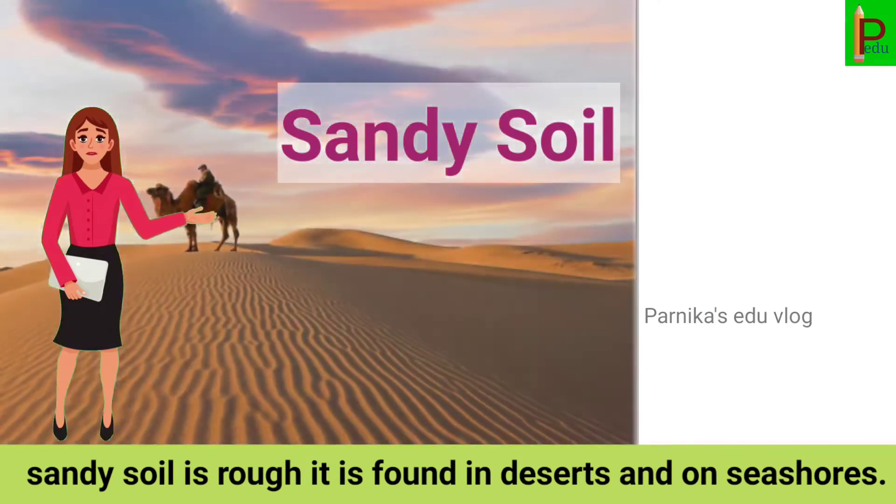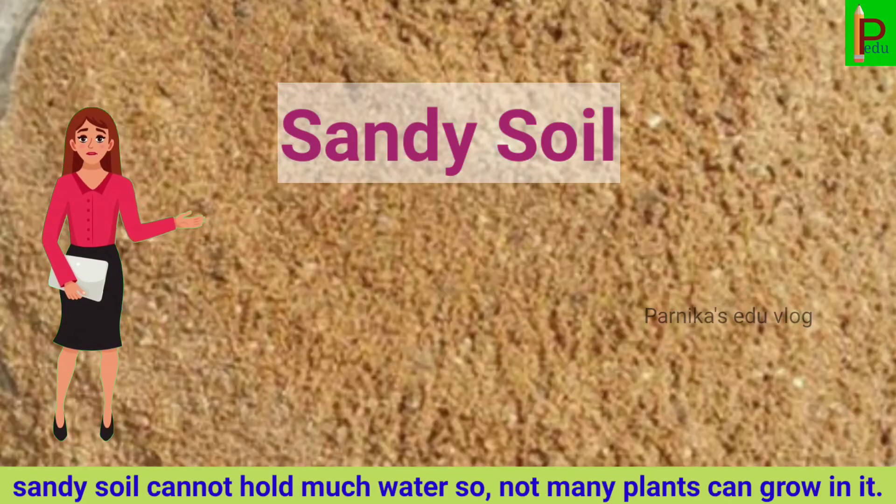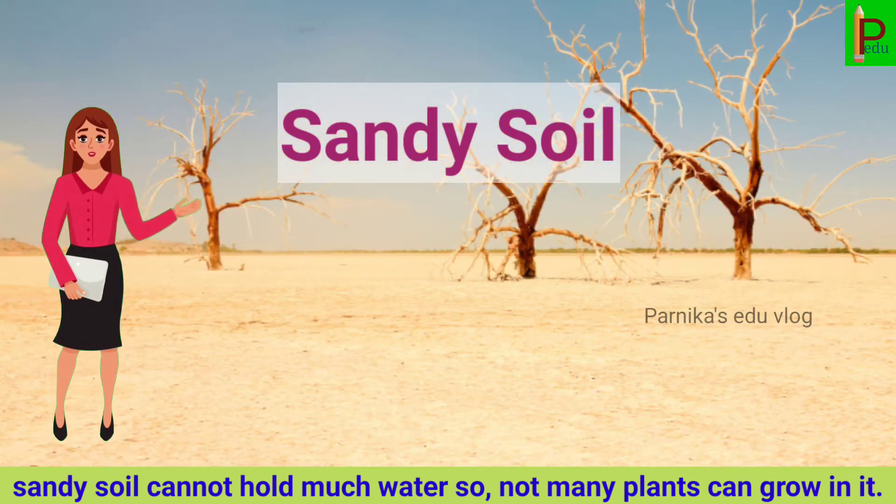Sandy soil is found in deserts and on seashores. Sandy soil cannot hold much water, so not many plants can grow in it.